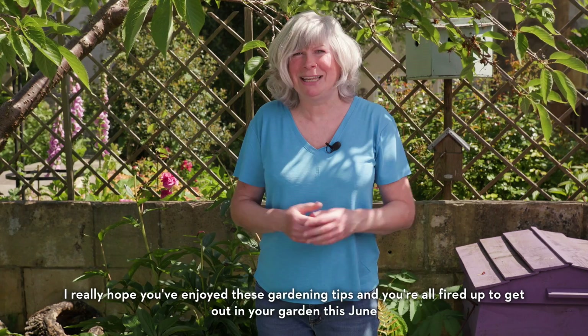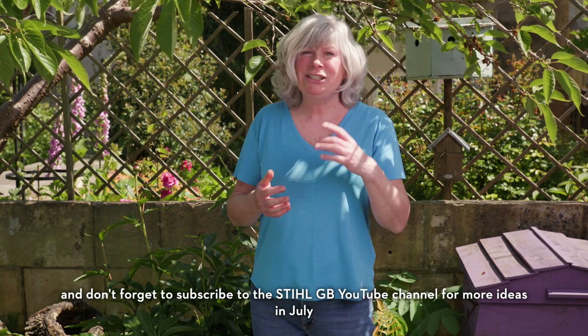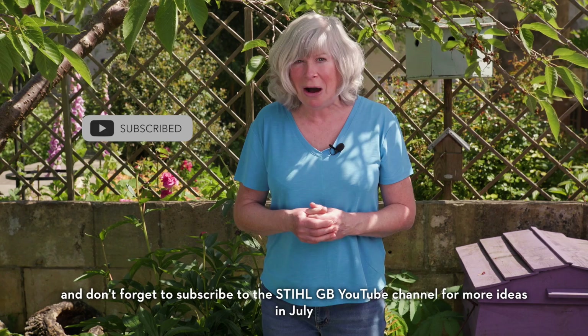I really hope you've enjoyed these gardening tips and you're all fired up to get out in your garden this June. Let us know what you're up to in the comments and don't forget to subscribe to the Still GB YouTube channel for more ideas in July. See you then!